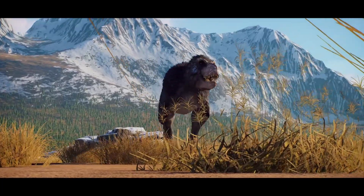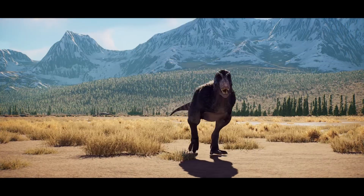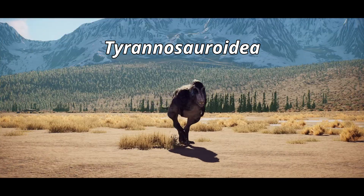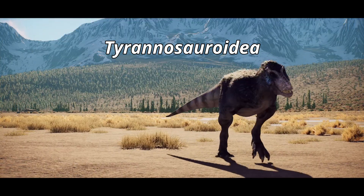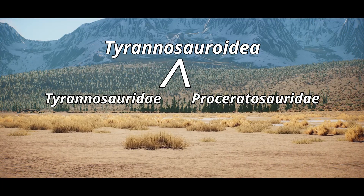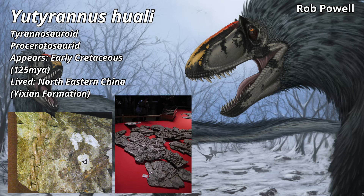Let's start with a baseline. Eutyranus and Nanooksaurus share a superfamily called the Tyrannosauroidia. Sharing this superfamily does make the two close in relation to one another, relatively speaking. But from there, the two lineages branch off. Eutyranus appears in the fossil record first, roughly 125 million years ago in the early Cretaceous of what is now northern China, specifically the Yixuan formation.